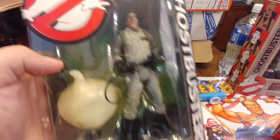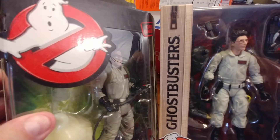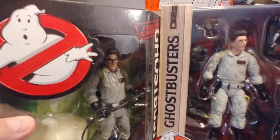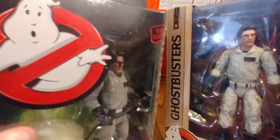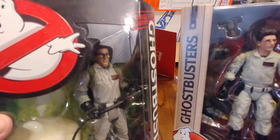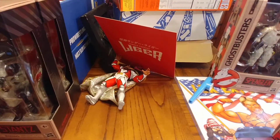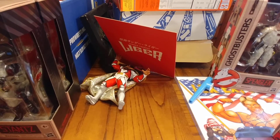Side by side, the 2016 Spengler clearly wins. They're not all perfect looking, but I am a fan of the series — the movies, the cartoons. It's too bad I was too poor to have any of the toys as a kid. Not that they were great, but man, are they worth a lot of money these days.